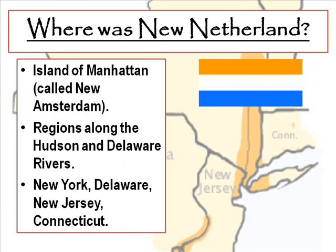The first colony we're going to look at is New Netherlands. New Netherlands was located on the island of Manhattan, called New Amsterdam. The region also spread along the Hudson River and the Delaware River, and it contained the areas of what is today New York, Delaware, New Jersey, and Connecticut.